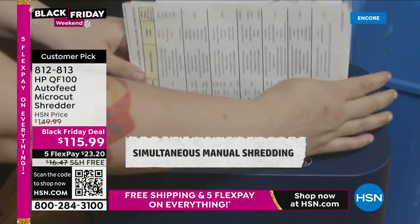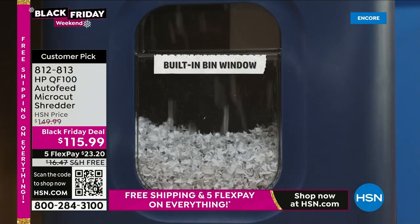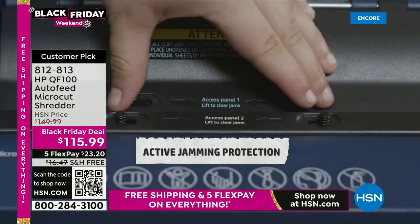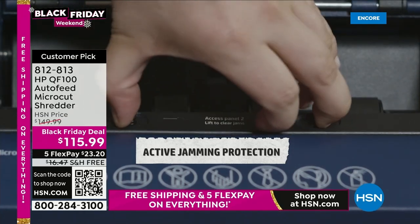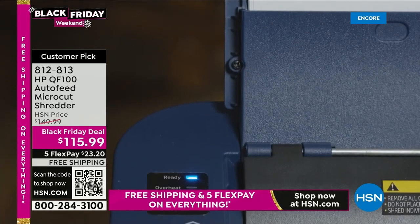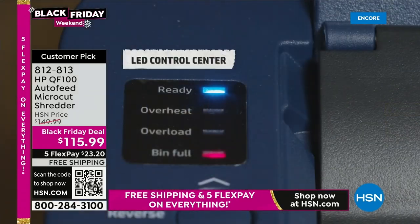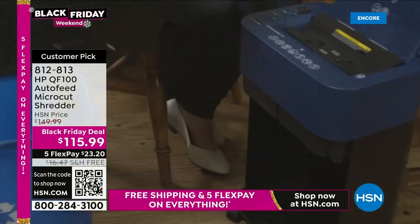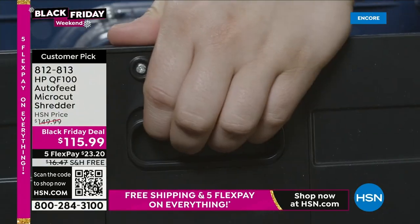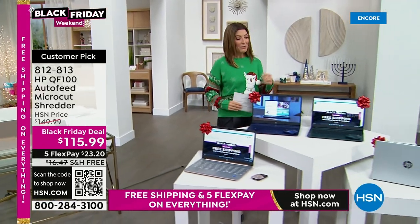It is available for you today with FlexPay and free shipping, so I think you're going to love those two additional HP items in the show today. But it all starts with a great computer, and that's what we have for you today — our best value of the day.